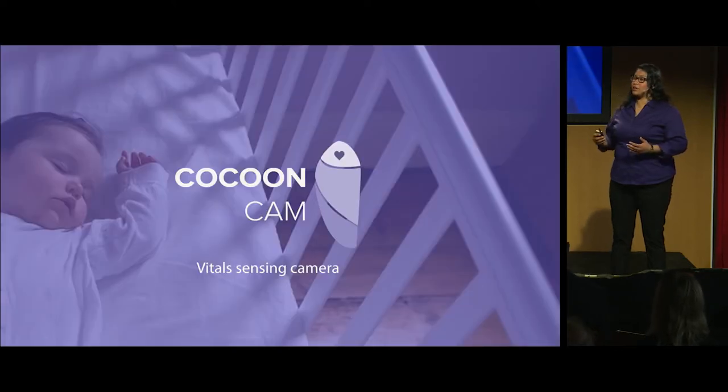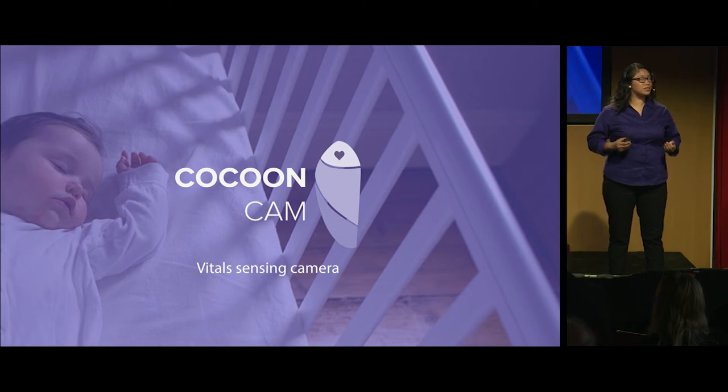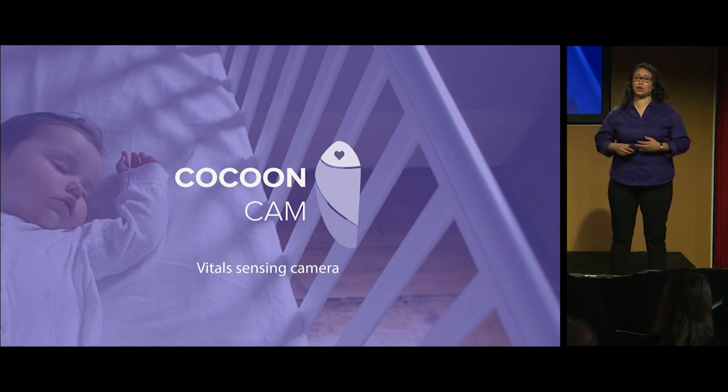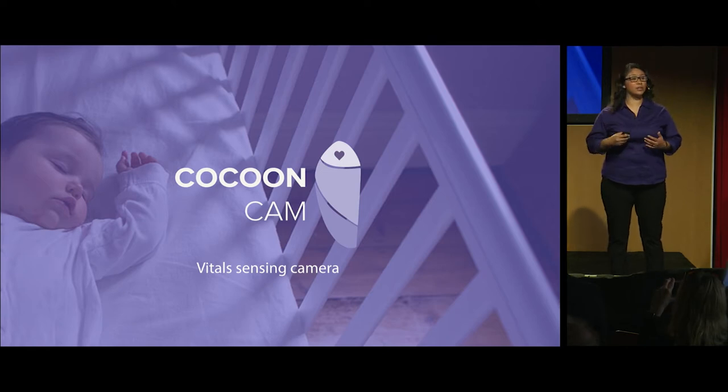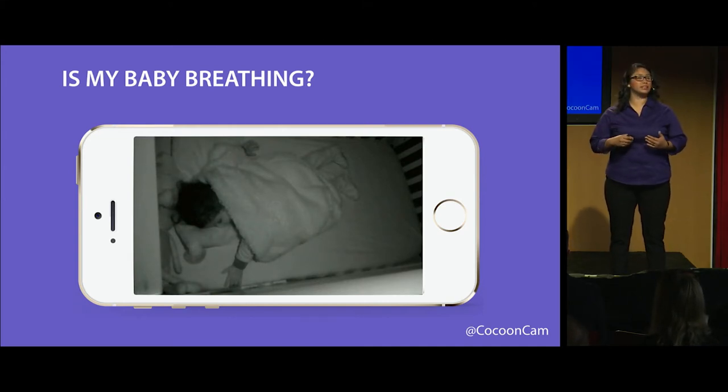So when my co-founder Siva first had his daughter Lina and brought her home, he realized that he was now completely responsible for the safety and well-being of a newborn. So naturally, this made him very anxious, and he went out and bought a video camera, only to see something like this. Whenever Lina was sleeping, she looked like she was completely still, and that drove him completely nuts. He would go in and out of her room just to see her belly rise and fall.